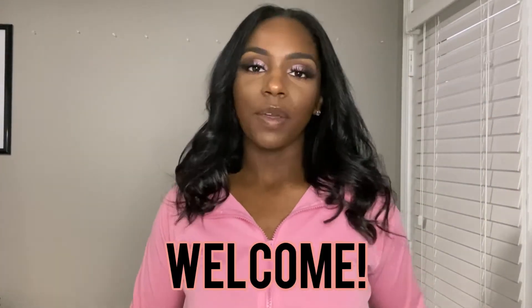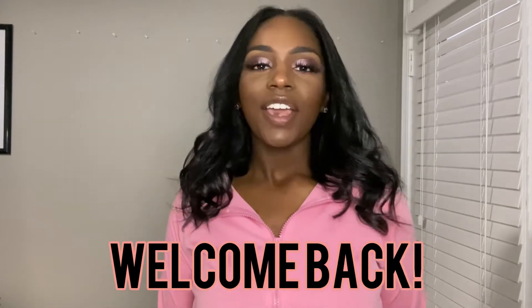Hey YouTube, it's your girl Tiana here. If you are new to my channel, welcome. If you're a returning viewer, welcome back. Go ahead and hit that subscribe button to become a part of the family here.